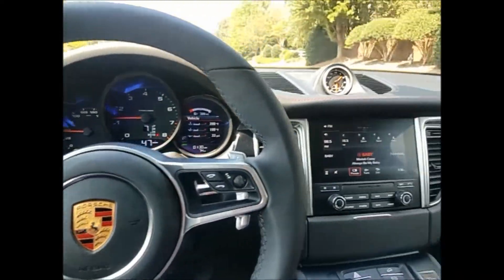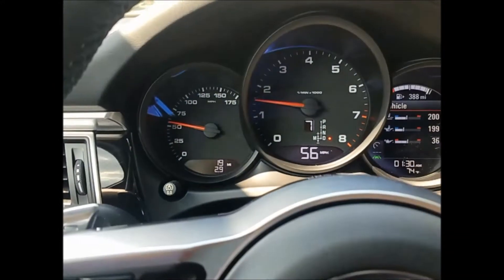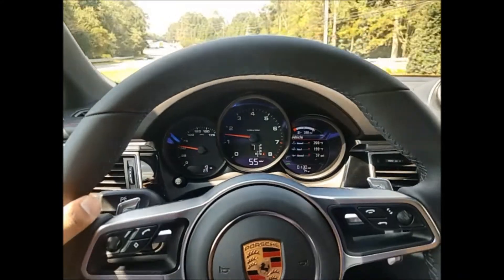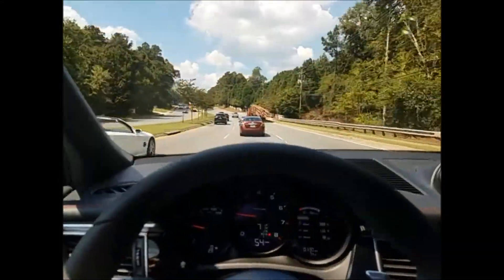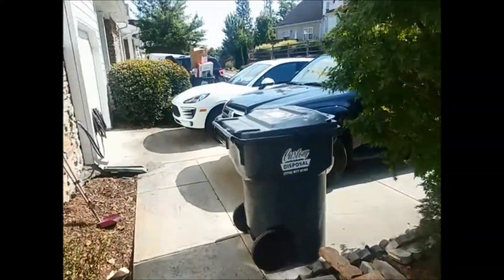Finally left the dealership — I'm in the Macan right now. I've only driven the car 3 miles. So my review on a 3-mile Macan: love it. It's definitely worth getting. Finally at the house, now I can show you guys the car a little bit better.